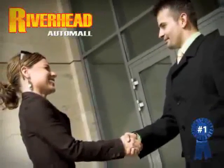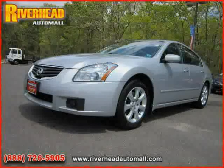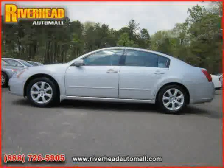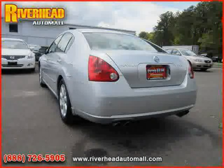Great savings are available on vehicles like this 2007 Nissan Maxima, equipped with leather interior, cruise control, leather seats, heated mirrors, anti-lock brakes, front wheel drive, and traction control.